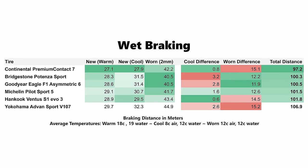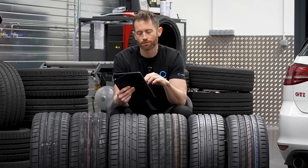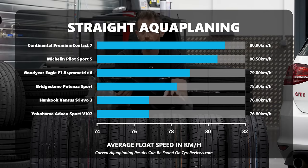So what does the data tell us? The Continental was best when new in both warmer and cooler temperatures, but it did drop off quite a lot when worn. It still had such a big lead when new that it was the best overall on average across all three conditions. The Bridgestone, Goodyear, and Michelin dropped off the least when worn, but Bridgestone and Goodyear dropped off more in cooler temperatures. For aquaplaning — both straight and curved — the Continental was best, with Goodyear and Michelin also very good.